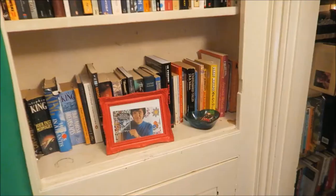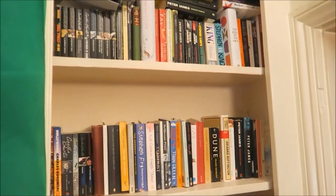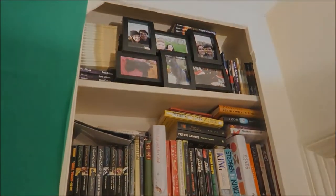So there you have it, there's my TBR shelves and my green screen beside it. I hope you enjoyed this little tour. Don't forget to leave a like and a comment, and I will see you sometime soon. Bye!